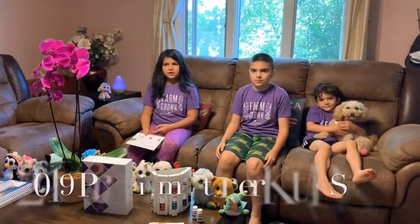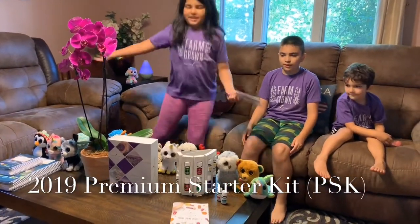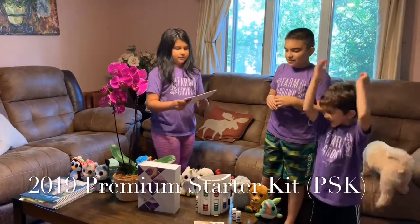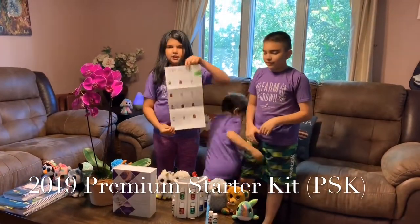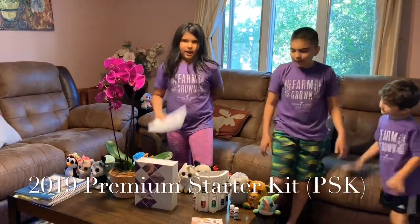Today we're going to take a look at the 2019 Premium Starter Kit! We're going to start with lavender, and I'm going to be using this Essential Oils at a Glance pamphlet that comes with the kit as guidelines.